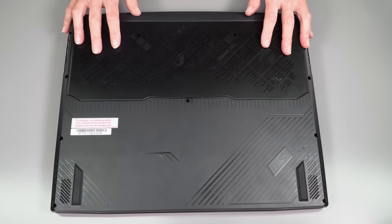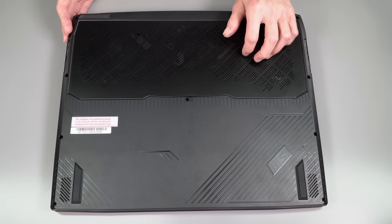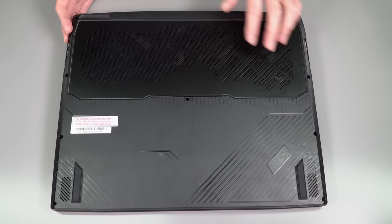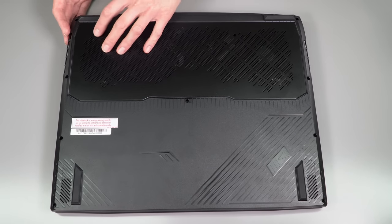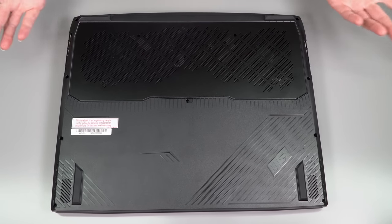Let's take a look at the internals. The lid and the keyboard deck are aluminum; the bottom is still genuine plastic. It's nice to know where your $5,000 went. Lots of ventilation openings, fans vent out the sides and rear as is normal for gaming laptops, and speaker grills are on the sides.